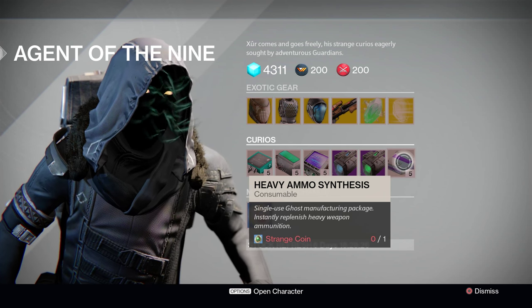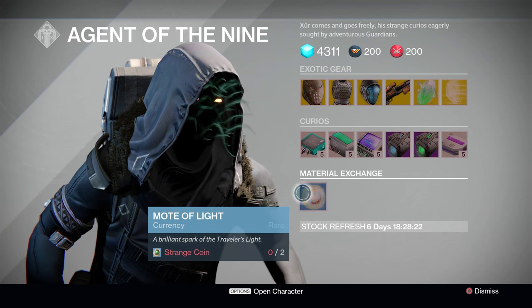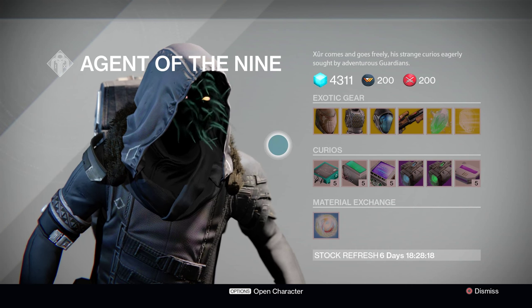It's about time we got to restocking that. And of course, Xur is still offering the Material Exchange — two Strange Coins for one Mote of Light. If you're low on Motes and high on Coins, go ahead and take advantage of that.